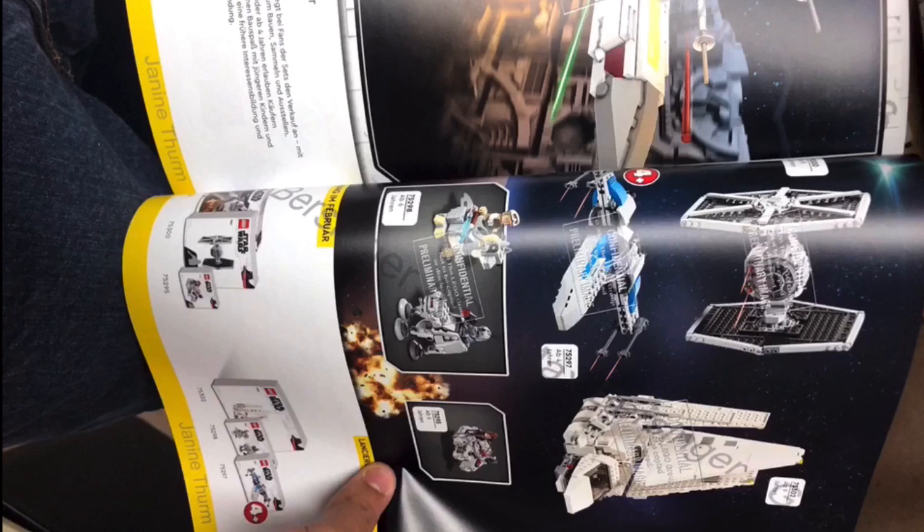Next, we have the Imperial Shuttle. I really like this, because the last time I think you could get an Imperial Shuttle was like 2015 or 2016, somewhere around there, and I missed out on it, so I'll definitely be getting that. I hope that it's got some Endor minifigures like the last one, because we don't get Endor minifigures that often.